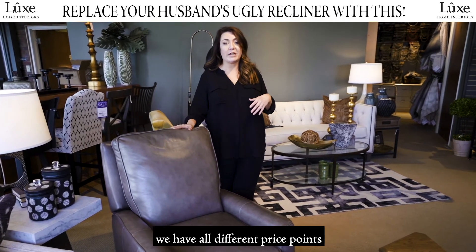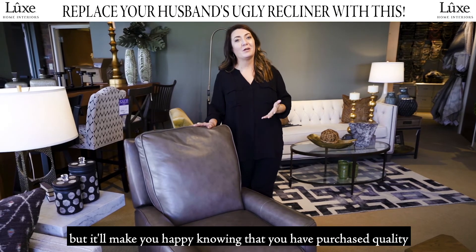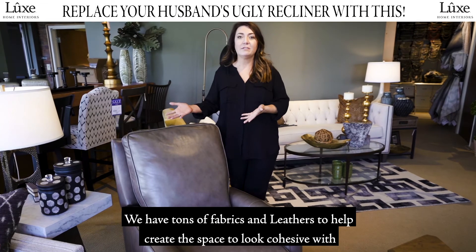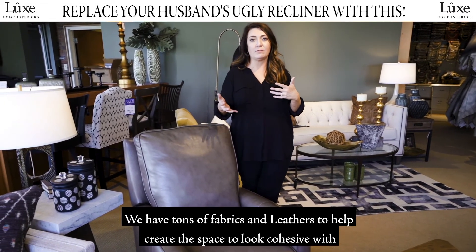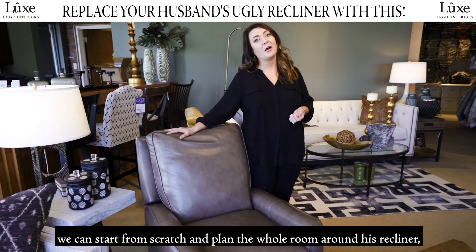And of course we have all different price points as well, so something that'll make him happy is not spending a fortune, but it'll make you happy knowing that you have purchased quality and don't have to purchase it again for a while. We have tons of fabrics and leathers to help create the space to look cohesive with what you already have, or of course we can start from scratch and plan the whole room around his recliner.